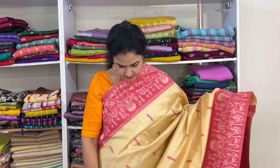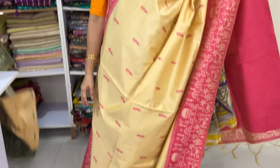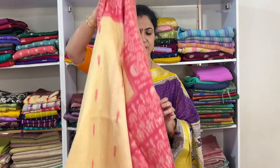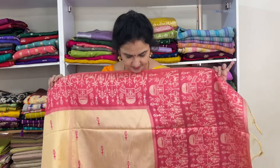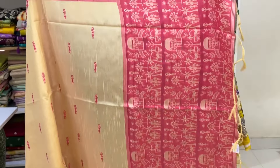Next saree: cream with a nice pink color combination — cream and pink color. Product code Vrdol 2, price 1180, free shipping.